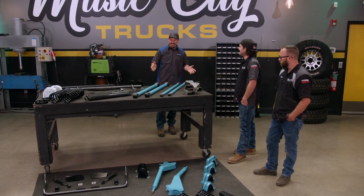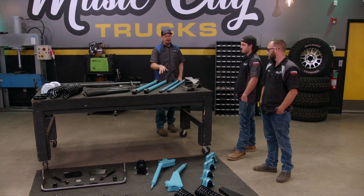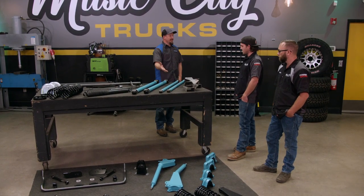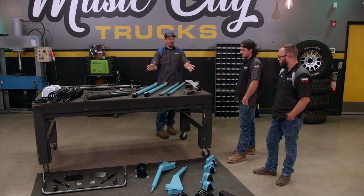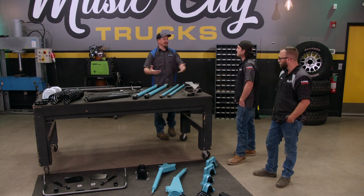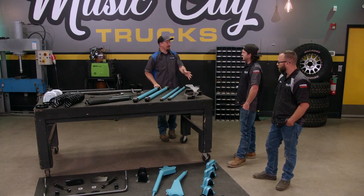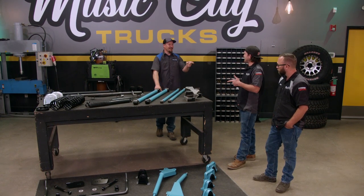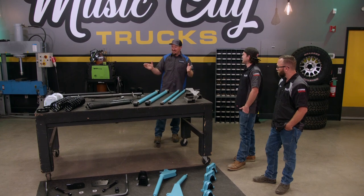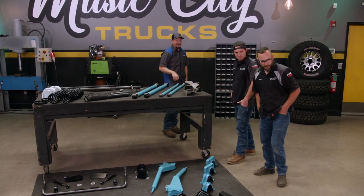You'll actually notice that some parts here are custom color — that was something you guys wanted for your build. There are also some bare parts because you have a bare frame. They normally come black powder-coated. It looks like we're missing the truss — that's right, because it's actually welded onto the axle over here. Let's go take a look.